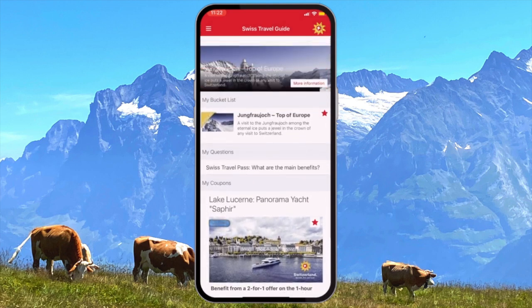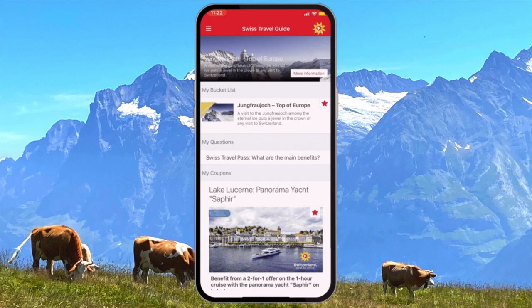You have that convenience of being able to save those coupons to be displayed on your home page so you can find them quickly and easily. This was first on our list because it's the most broadly useful app that you can use when traveling through Switzerland — the Swiss army knife of travel apps, or do they just call them army knives? I don't know.